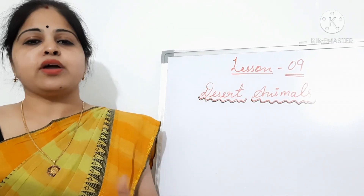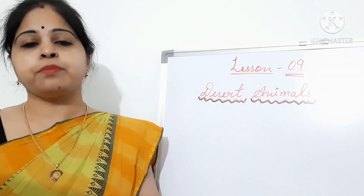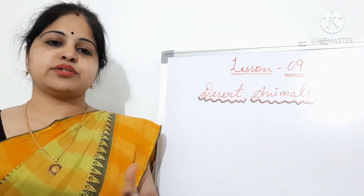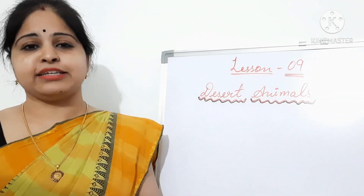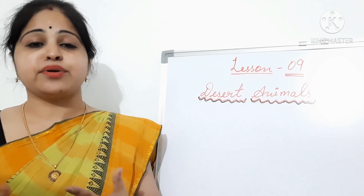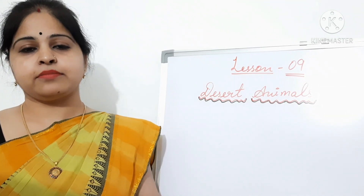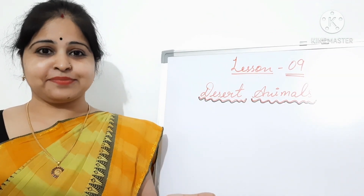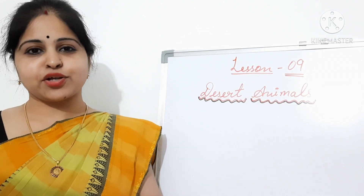So children, this is all about the animals who live in the desert. I hope you will not now feel that deserts are just endless sand. There is life in the desert also. Whenever you get time, you should definitely try to visit Thar and Ladakh. Thank you, children, for watching my video.